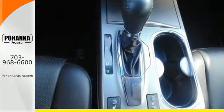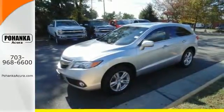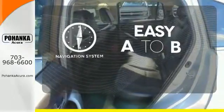The backup camera and Bluetooth make your life a little easier, while the multiple airbags and stability control keep your family a little safer. Feel confident getting from point A to point B with the navigation system.